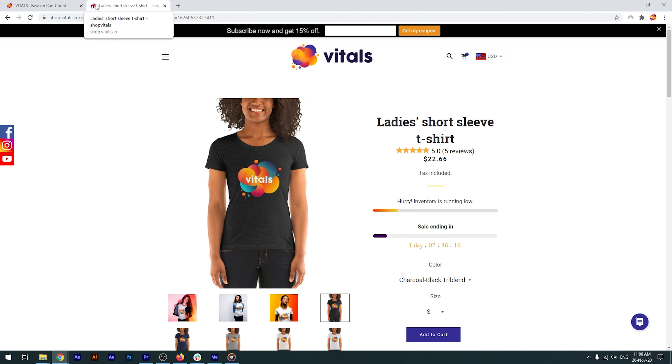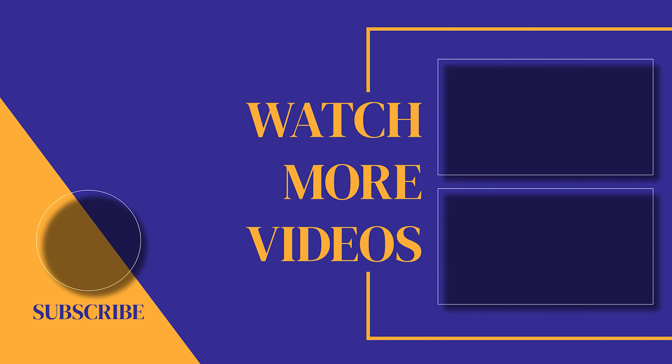Easy, right? Now it's your turn to personalize your cart favicon in Vitals. If you found this video helpful, make sure you subscribe to the channel, as we post new videos every single week. If we can help with anything, please let us know — our customer support team is available 24/7. Thanks for watching and we'll see you soon.